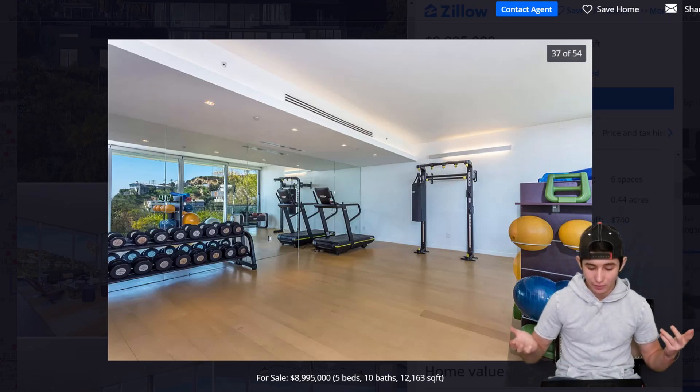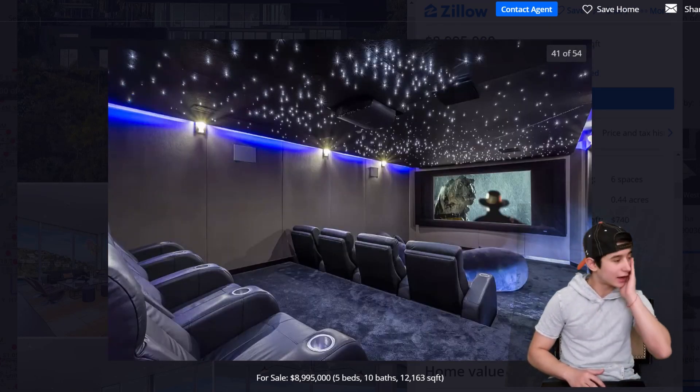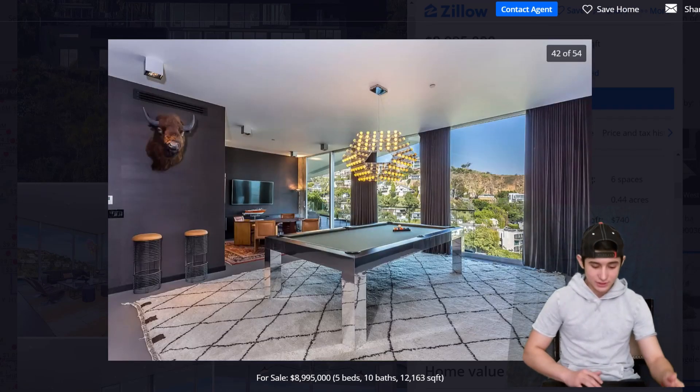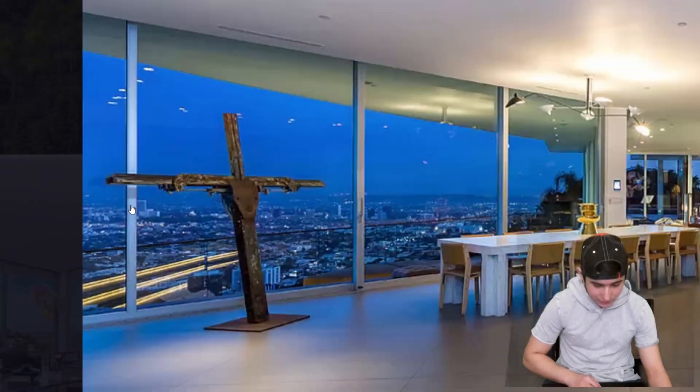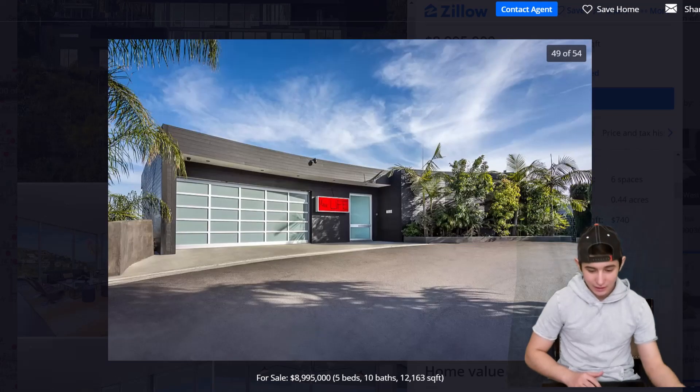I'm going to assume it comes fully loaded like that. It's got a sauna and a screen room, definitely earning its price point at basically 9 million dollars. There's a pool table and a bunch of other dope stuff. It's got a pool at night too.